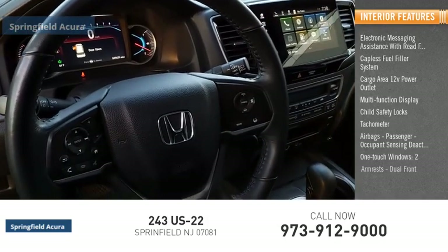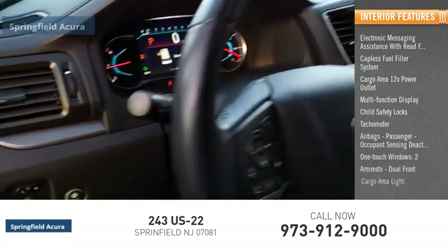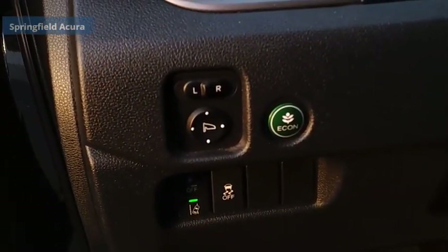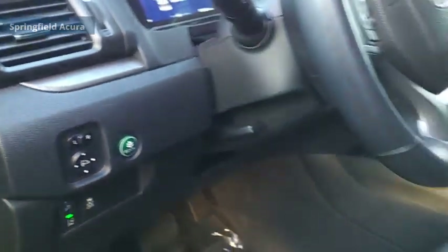One touch windows, two arm rests, dual front cargo area light. A vehicle like this doesn't come along every day. Come in and get it before someone else does.